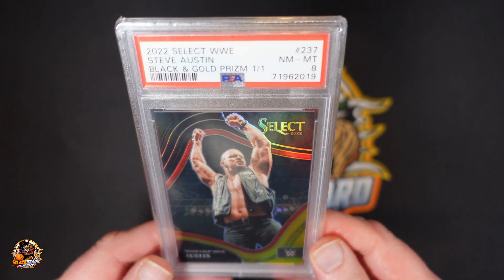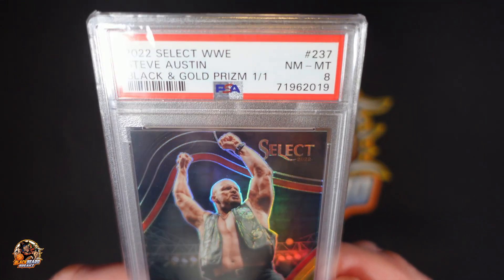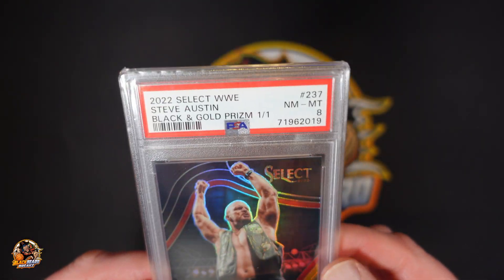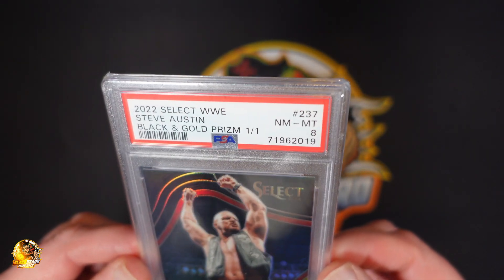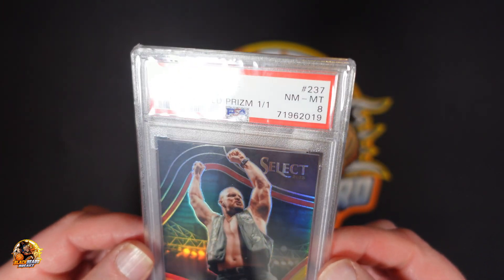PSA 8. Not what I wanted, obviously. I've heard different things about a PSA 8 — some people say it's worse than selling as raw, which is kind of hard to believe. But I guess it's true.